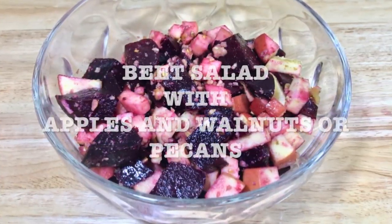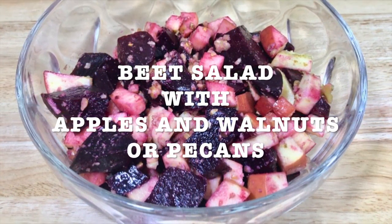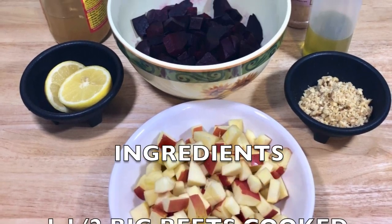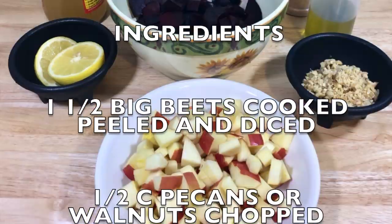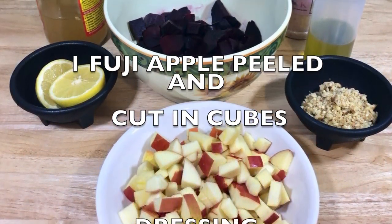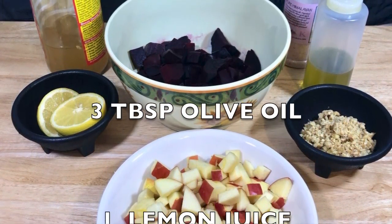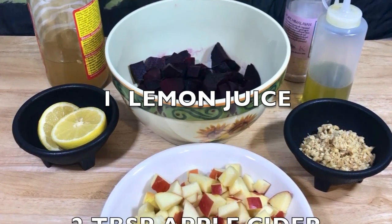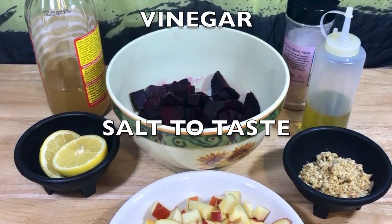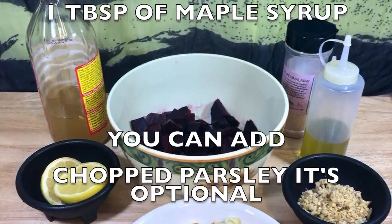My next salad is going to be beet salad with apples and pecans or walnuts. Get all your ingredients together and here's the list. You're going to need one and a half big beets, cooked, peeled, and diced. Half cup walnuts or pecans, chopped. One Fuji apple, peeled and cut into cubes. And for your dressing: three tablespoons of olive oil, one lemon juice, two tablespoons apple cider vinegar, salt to taste, one tablespoon of maple syrup. You can add chopped parsley — that's optional.